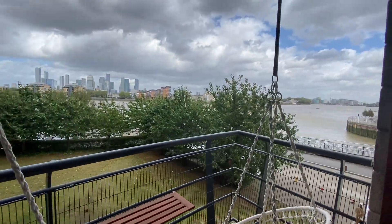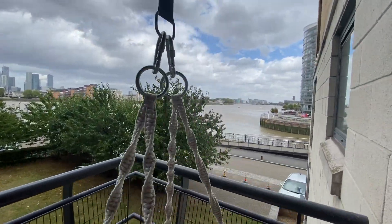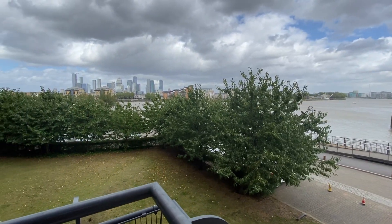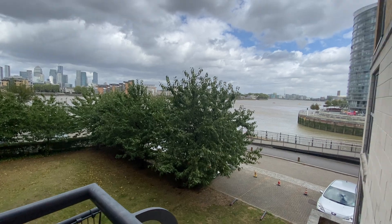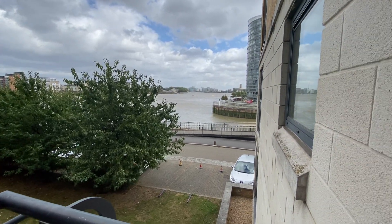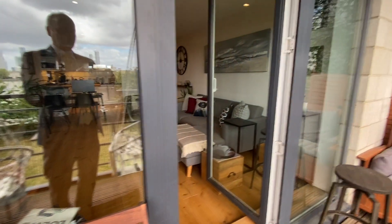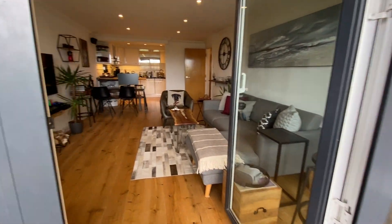Also views of the river and Canary Wharf in the distance. We've got the creek just to the side with the walk bridge which takes you over to Capitol Key where Waitrose is.